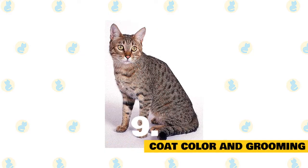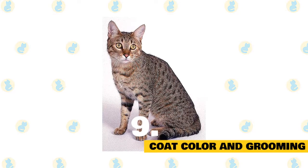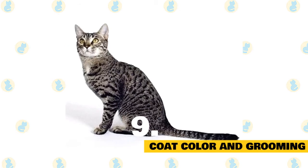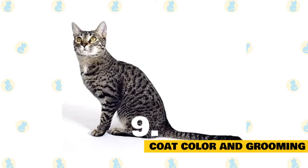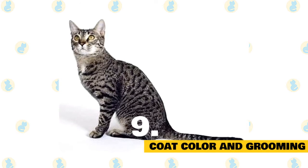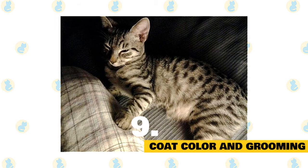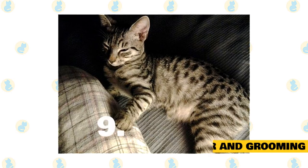The California Spangled's coat can come in a range of colors which often include gold, brown, white, black, and blue, and they sport their distinctive leopard-style spots. When it comes to grooming, the California Spangled is a pretty low maintenance feline. Their short spotted coat can be brushed once a week, which helps ward off mats and keeps the coat in clean and healthy condition. Regular brushing also lessens the chance of hairballs being an issue. The California Spangled is generally seen as an adaptable cat who can live happily in most climates, but always make sure adequate shade and fresh water is provided when the temperature spikes.